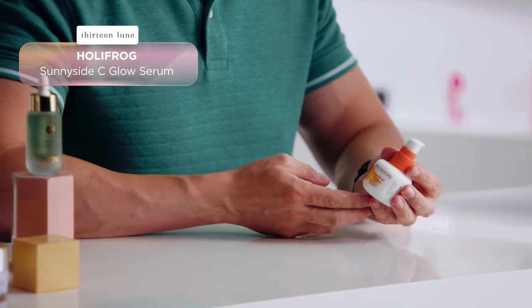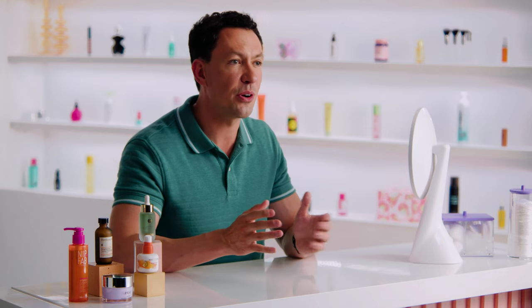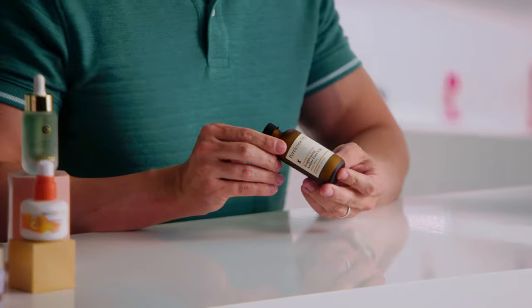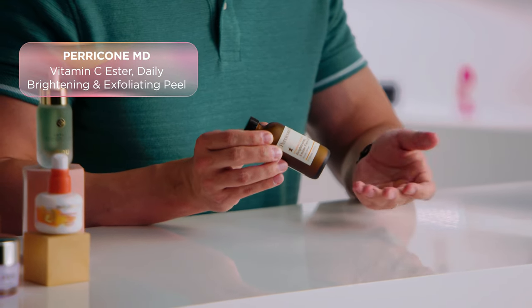Vitamin C is known for being a powerful antioxidant that can help protect our skin from environmental damage, not to mention it can improve the appearance of fine lines and wrinkles. One of the things that we can't get enough of is the Holly Frog Sunny Side C Glow Serum. And it's also important to exfoliate regularly to remove dead skin cells and keep the skin looking fresh and bright. Look for an exfoliator that is gentle but effective — we recommend Perricone MD Vitamin C Ester Daily Brightening and Exfoliating Peel.